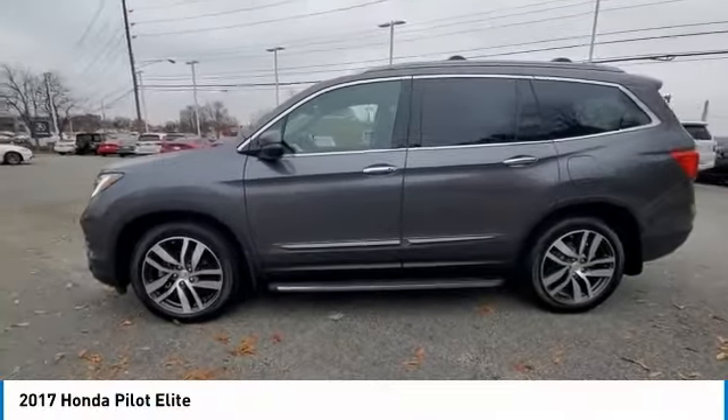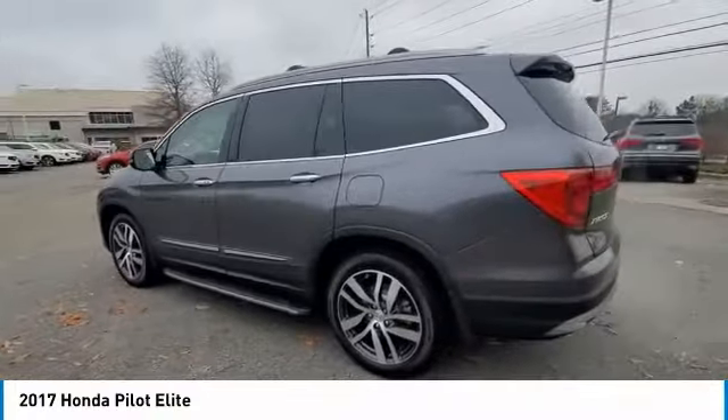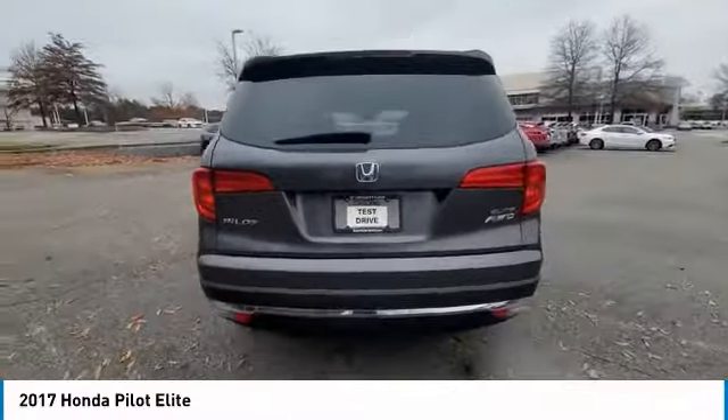Come test drive the 2017 Pilot. Optimal utility. Indulgent interior. Powerful performer. You'll be ready for almost anything in the Honda Pilot.